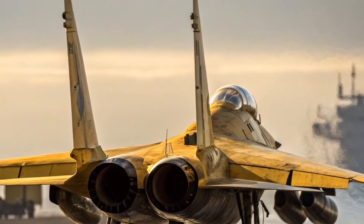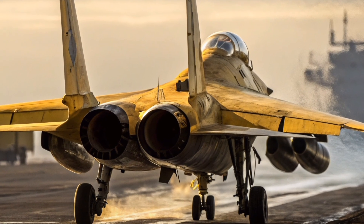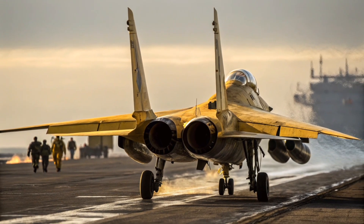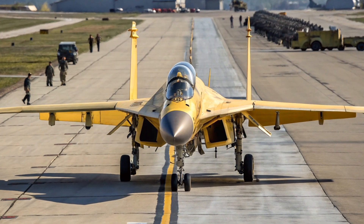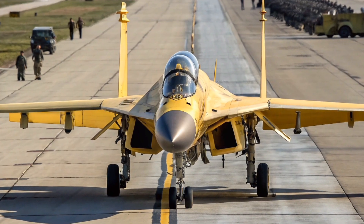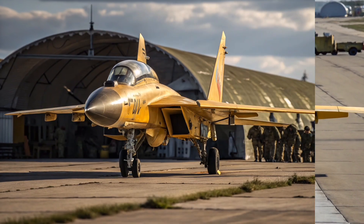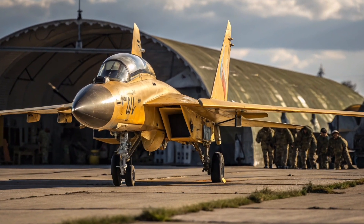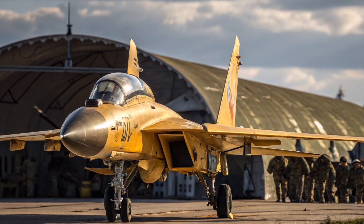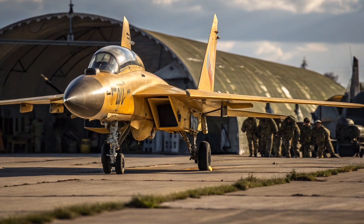This feature makes the MiG-35 an agile dogfighter while still maintaining excellent stability during high-speed pursuits. The MiG-35 is a multi-role fighter designed for air superiority, interception, and ground attack missions. It can reach speeds of Mach 2.25 at altitude, making it incredibly fast for interception duties. Its combat radius is extended compared to older models, allowing it to operate deeper into contested zones without immediate refueling. The advanced ZUK-A active electronically scanned array radar provides a powerful detection range, capable of tracking multiple targets at once, even in challenging conditions. The avionics suite has been upgraded with modern sensors, defensive countermeasures, and data-link connectivity.